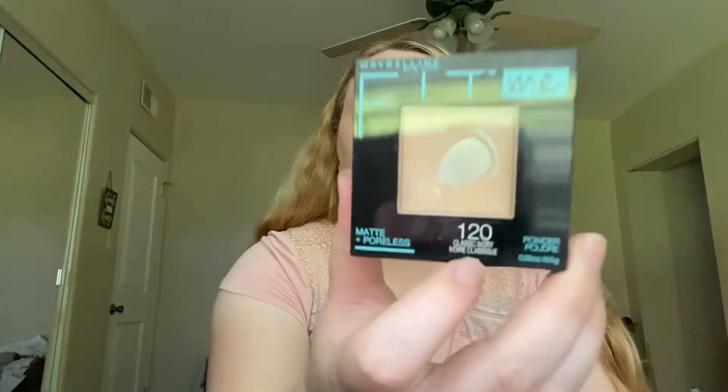Okay, so this is the powder that I use — Maybelline Fit Me in the color 120, which is Classic Ivory. Does anybody else have the problem where you run out of foundation, then you get more, and then you start running out of powder, so you never have enough of each at the same time? I had plenty of powder and then I got some foundation, and now the powder's running low and I know it's gonna run out before I run out of foundation again.